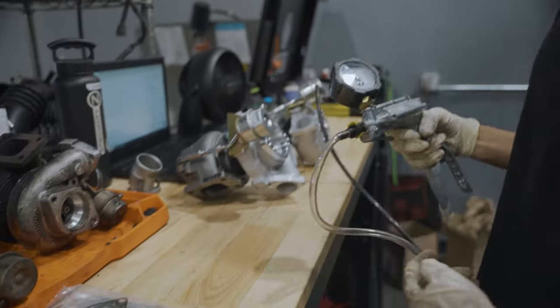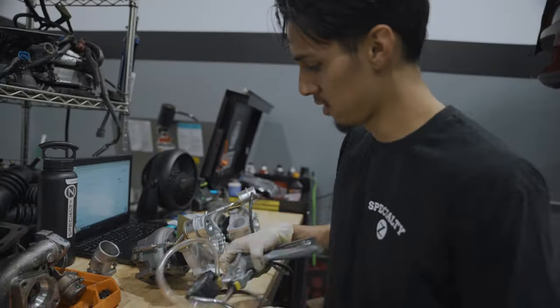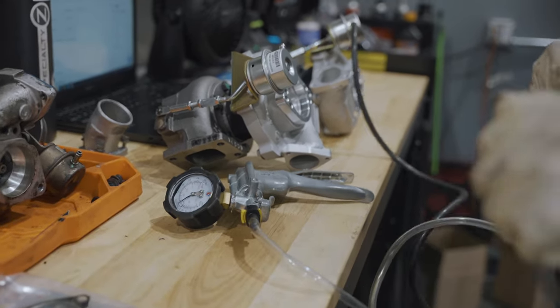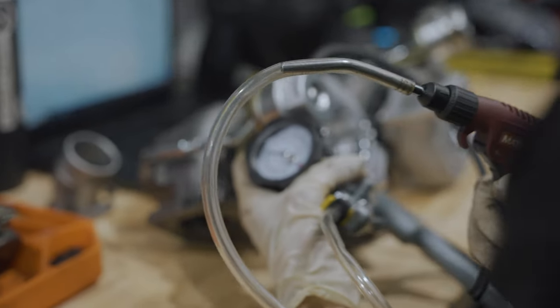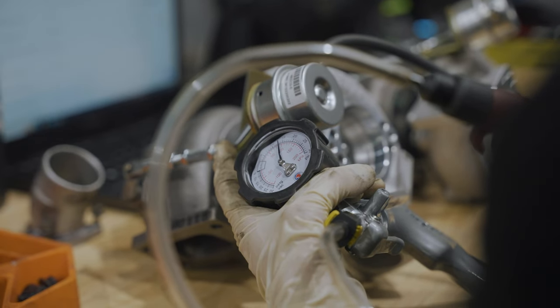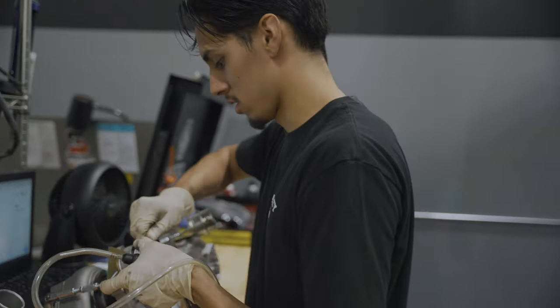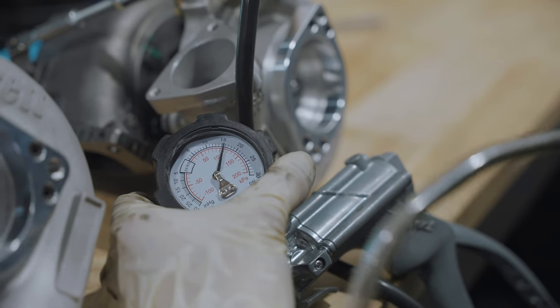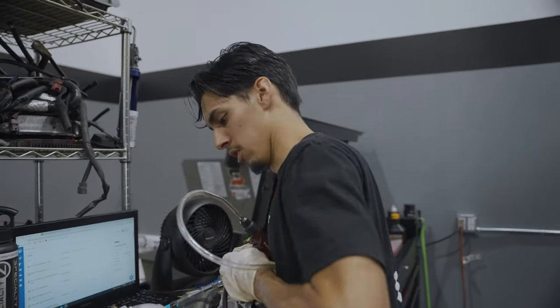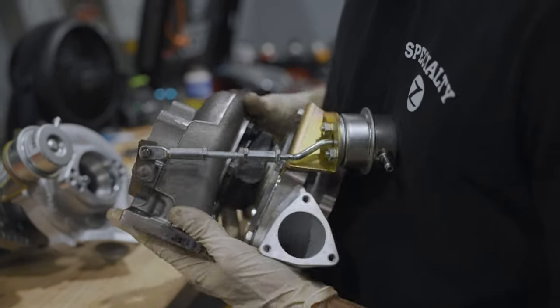We do that using a hand pump, but since this one isn't working at its best right now, we're going to use shop air. We'll hook up to shop air and modulate until we see the actuator arm start to move - that's when we know the cracking pressure. The first one cracks at 14 to 14.5 PSI. Checking the other one - at 14, climbing, and it starts to move at 14.5. That half-pound difference really won't matter; both turbos will spool the same and hit the same PSI. Next, we need to install the oil lines - we'll be using our special Specialty Z oil lines, which we highly recommend for any turbo build.